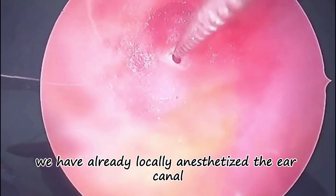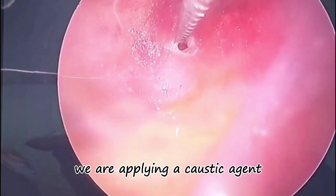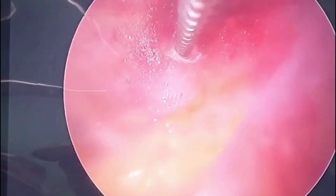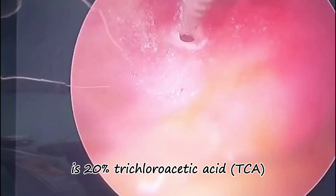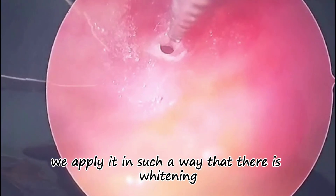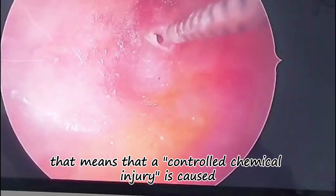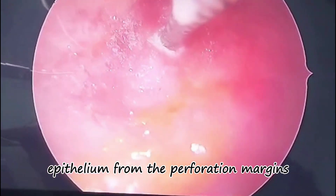We have already locally anesthetized the ear canal and under endoscopic guidance, we are applying the caustic agent to the perforation margins using a Jobson-Horne probe. This caustic agent is 20% trichloroacetic acid. We apply it such that there is whitening of the margins, meaning a controlled chemical injury is caused, helping to remove non-viable epithelium from the perforation margins.